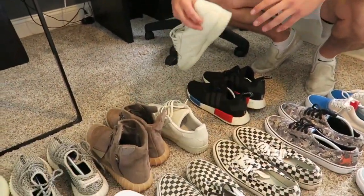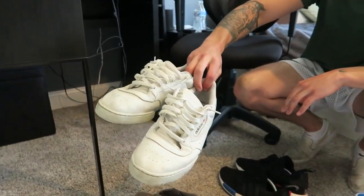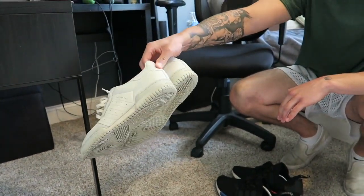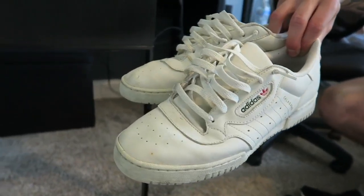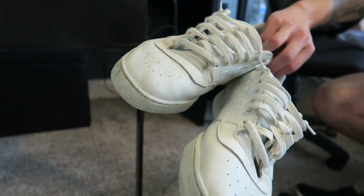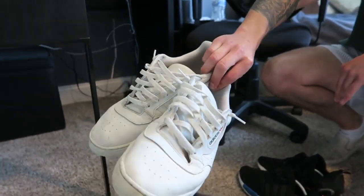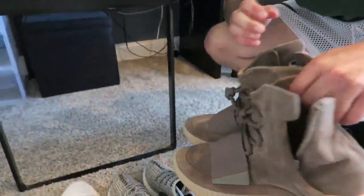Everyone knows these Calabasas. I wear these a ton — these things are getting some mileage over the years. Pretty crazy silhouette, honestly looks good with shorts, pants, and you can dress them up and down very nicely. I like the way I laced them weirdly, but yeah.